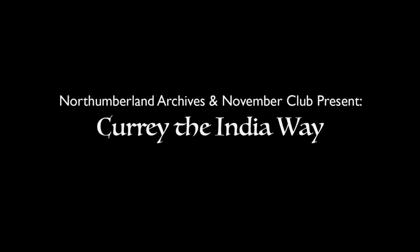This is a three-minute introduction to the audio-described version of Hannah Glasse, Curry the India Way, presented by Northumberland Archives and the November Club. This film lasts ten minutes.